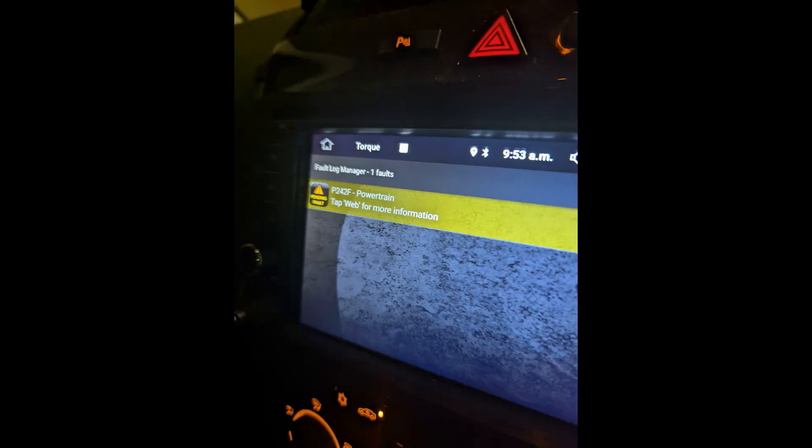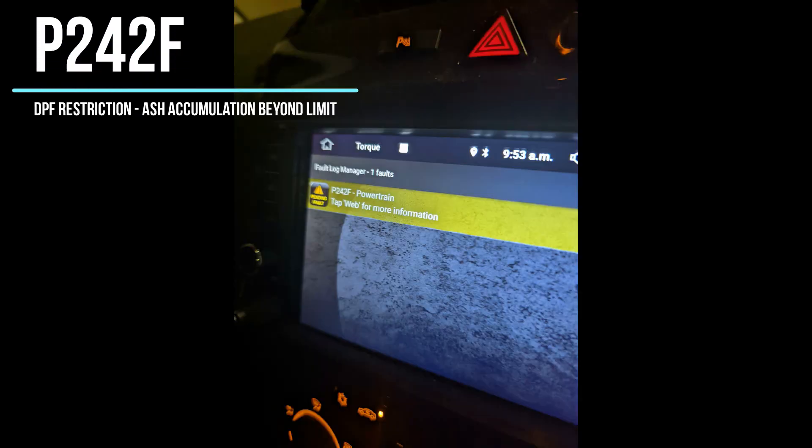I honestly didn't think I would be making another video about the DPF on the Vauxhall Zafira, but here it is. Unfortunately I went for a drive today and I keep getting the engine management light coming on. As soon as I've pulled the codes I'll show you — it refers back to the DPF. I'm not doing excessive short journeys, or at least I don't think I am. I would say it's an average number of journeys in and around town, with the odd bit of longer distance driving as well.